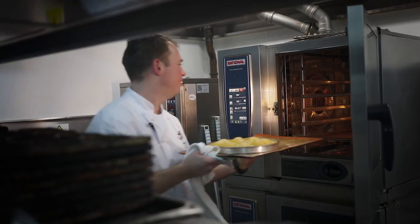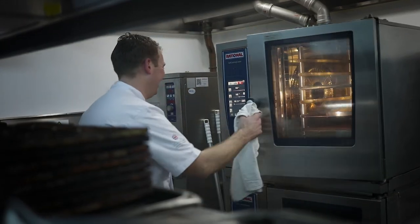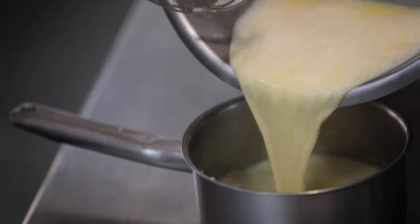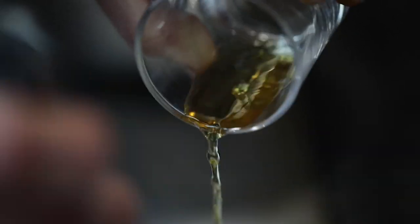Whilst your tart is in the oven, you're going to make the honey and calvados custard. Start off by boiling the milk and the cream, which you then pour over your eggs and sugar, then return to the pan, thicken the custard, and season with honey and calvados. Serve it warm with the custard.